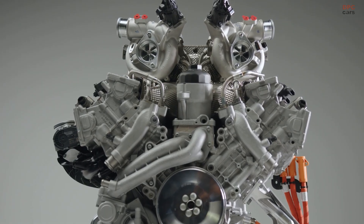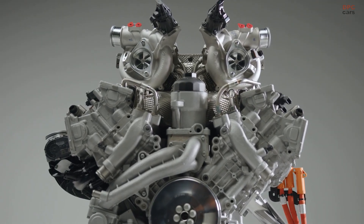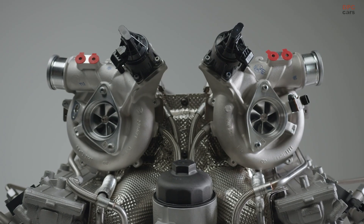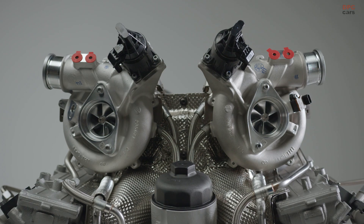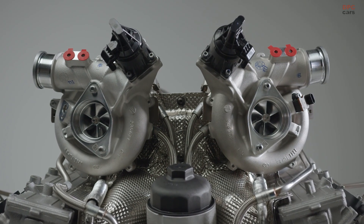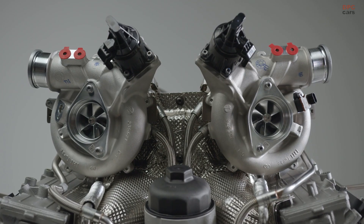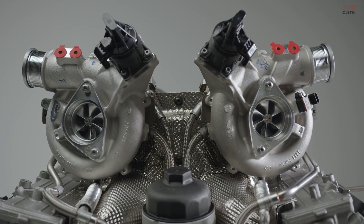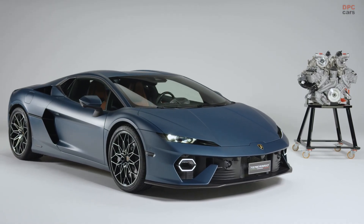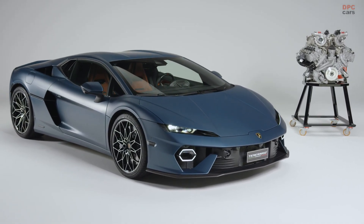To enable the 10,000 rpm rev limit, we have to consider two things. First, reduce the rotating and oscillating masses — for instance, we have titanium conrods in the engine. On top of that, we have a very stiff valve train. We decided to go with a finger follower concept that is very, very stiff and allows us to approach this maximum rev limit.